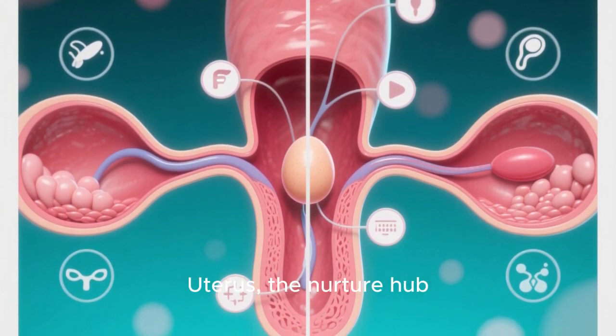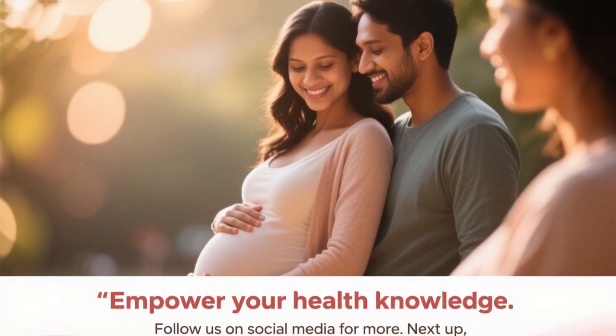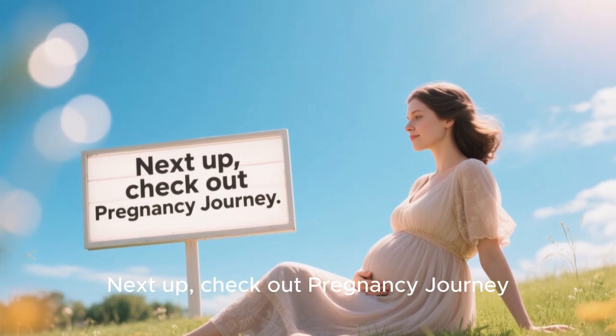Uterus: the nurture hub. Cervix: the gateway. Vagina: the entryway. Empower your health knowledge — follow us on social media for more. Next up, check out the pregnancy journey.